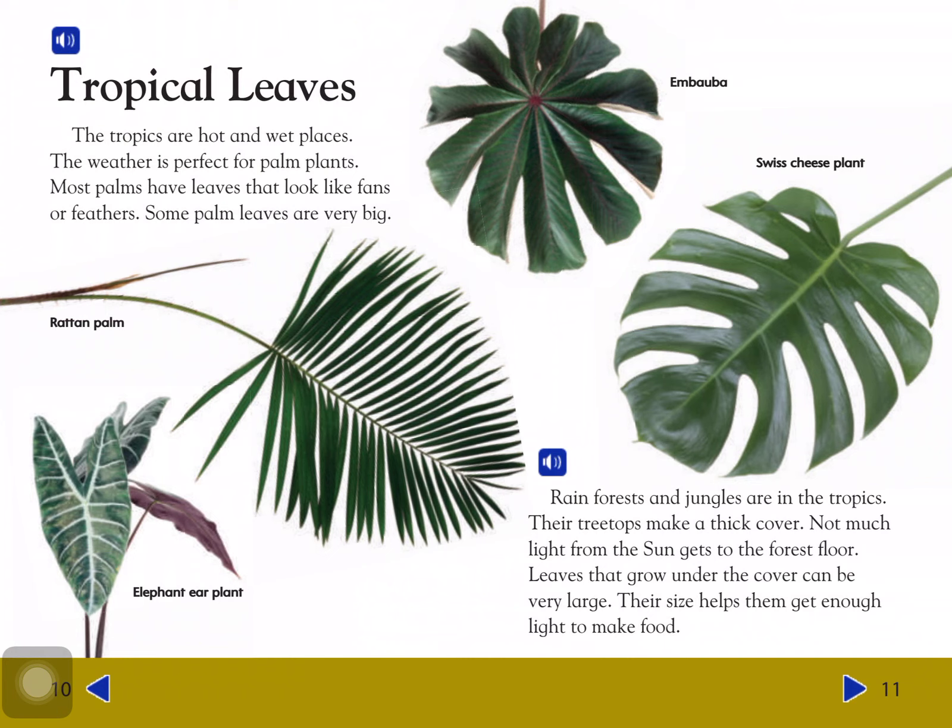Tropical leaves: The tropics are hot and wet places. The weather is perfect for plants. Most palms have leaves that look like fans or feathers. Some palm leaves are very big.